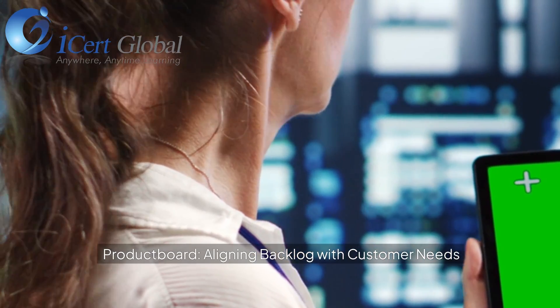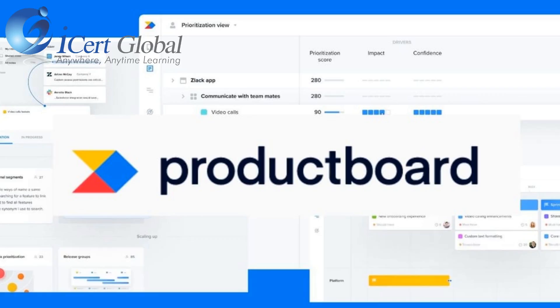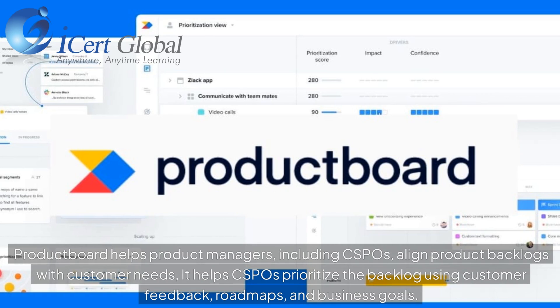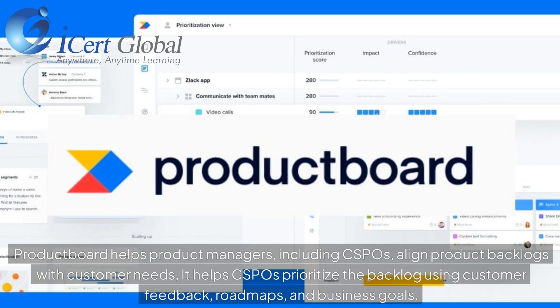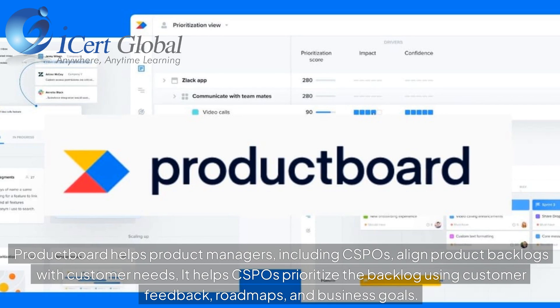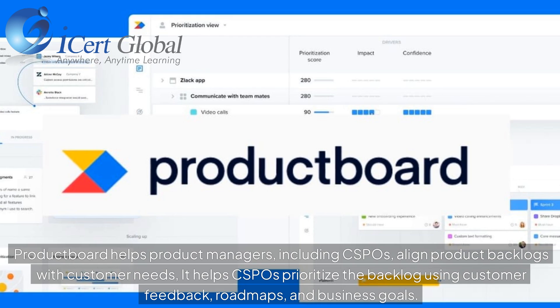Product Board — aligning backlog with customer needs. Product Board helps product managers, including CSPOs, align product backlogs with customer needs. It helps CSPOs prioritize the backlog using customer feedback, roadmaps, and business goals.